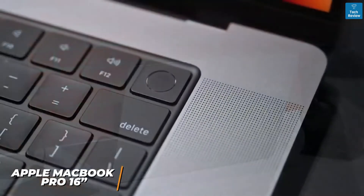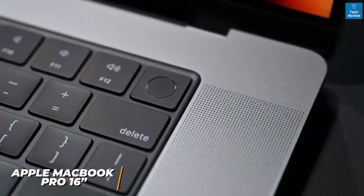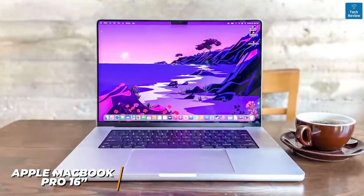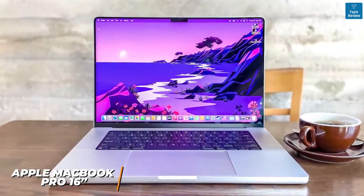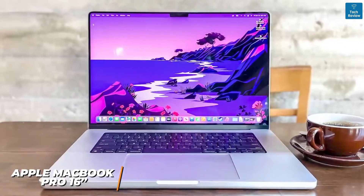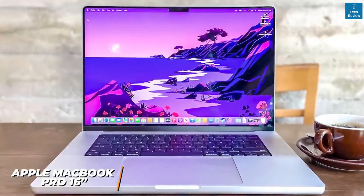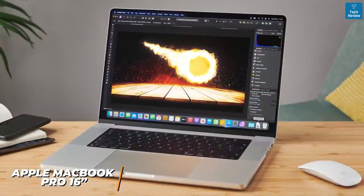I also like that it has Touch ID to keep your files safe and provide secure logins. While the Apple MacBook Pro 16-inch comes at a high cost — upwards of $2,500 — it's the ideal companion for professional video editors who work with large files, raw footage, and demanding special effects. It offers class-leading performance.